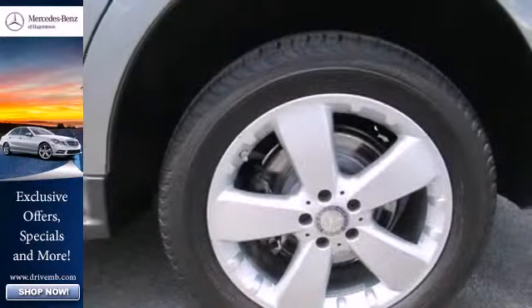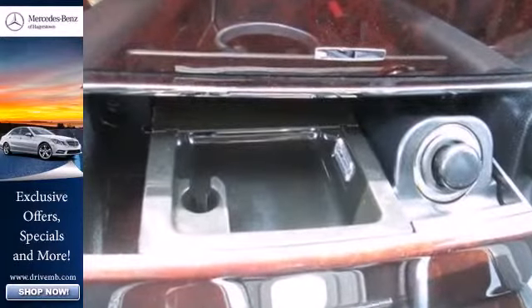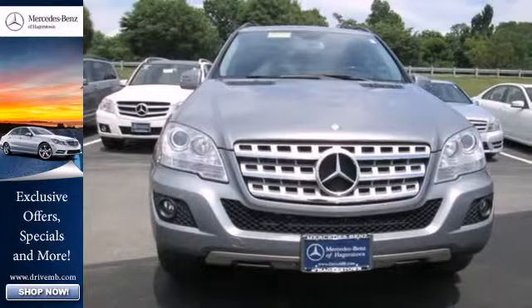With its brilliant performance and legendary build quality, the M-Class is just one more reason Mercedes has always been the benchmark in automotive excellence. Come on in today and see it for yourself.